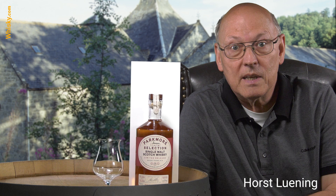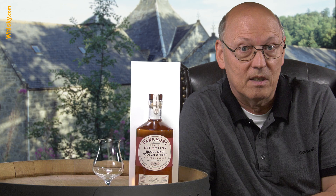Welcome to whisky.com where fine spirits meet. My name is Horst Lüning, I'm the master taster of whisky.com, and today we have the Ochreusk from the Parkmore selection.